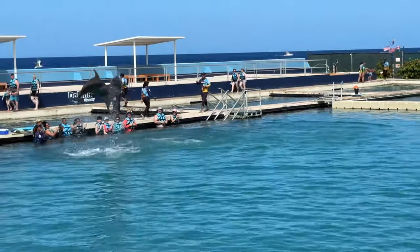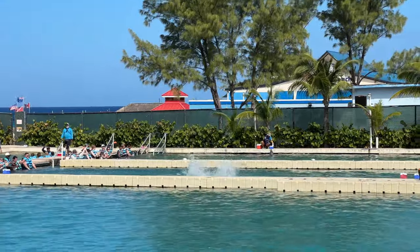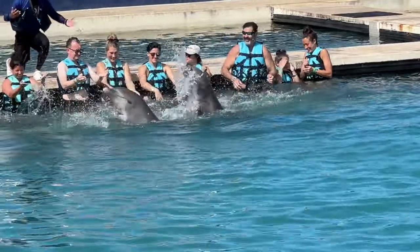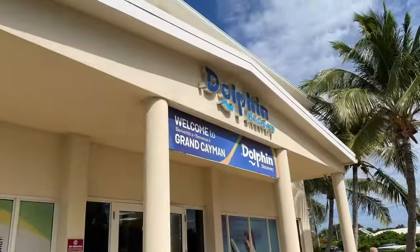Ticket prices go all the way up to $150 or even more if you decide to do the Royal Swim. Everyone I saw in the water hanging out with these dolphins was just loving it — and so were the dolphins; they seemed super happy to be there. If you choose to get pictures taken it can get expensive, so try to get the bundle package.